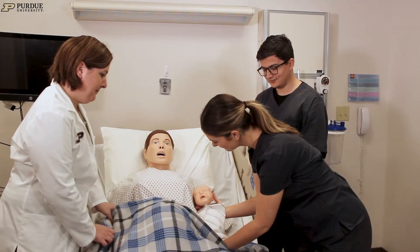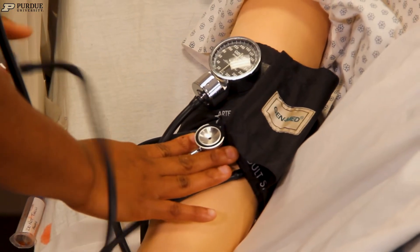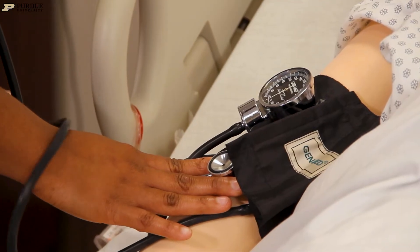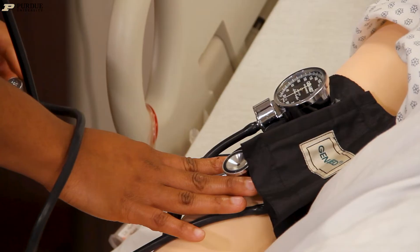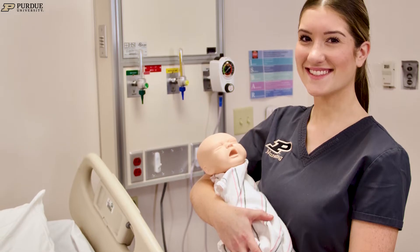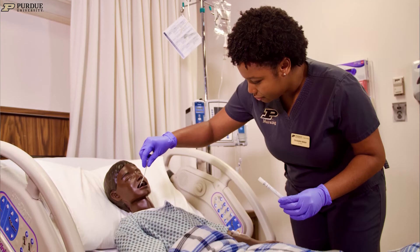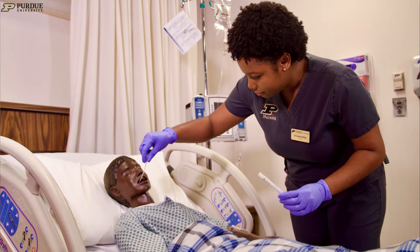We have multiple different types of mannequins. We have three adult males that we use mostly for basic med-surg — they can do anything. We also have a mom that can give birth, which students really appreciate. And we have an infant that our pediatric and obstetric students can practice with, and then a mannequin about the size of a three-to-five-year-old for those who want to work with kids.